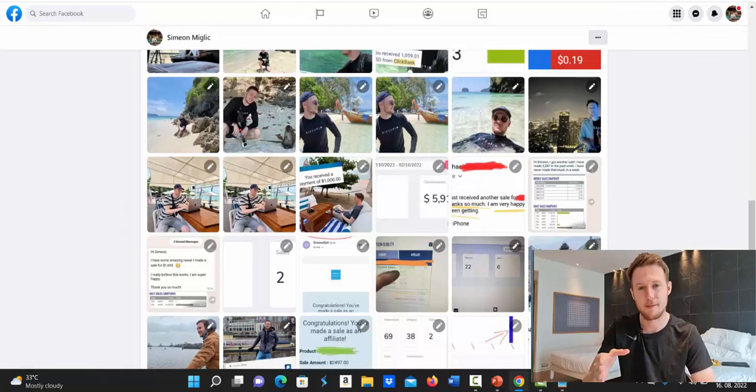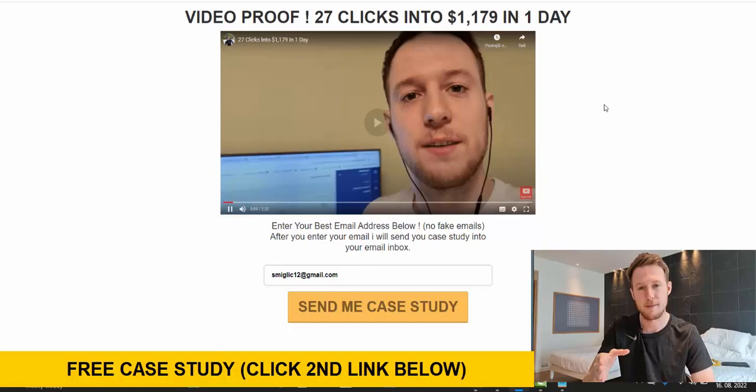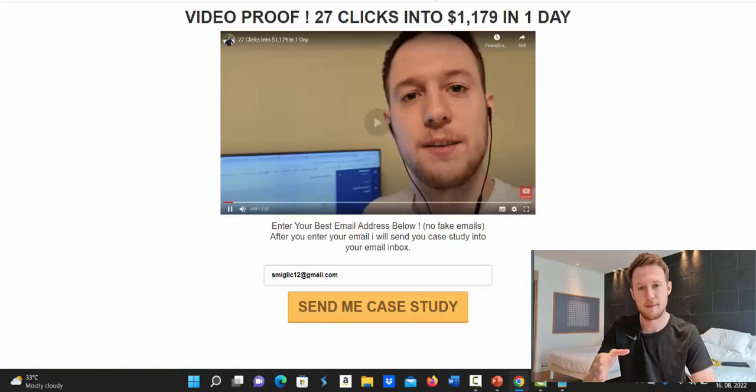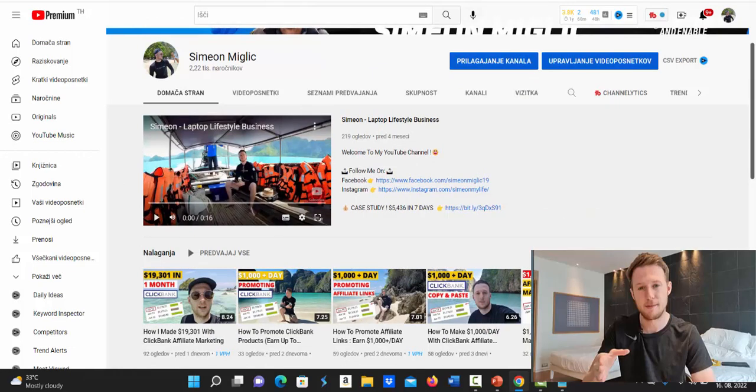If you'd like a free case study where I show you how I turned 27 clicks into $1,179 in one day, click the second link under this video in the description. Enter your best email address, click 'Send Me Case Study,' and I'll forward it straight to your inbox. Also, if you're brand new to my YouTube channel, smash that subscribe button for more trainings and coaching on affiliate marketing, Clickbank, and how to do Google Ads to make a pretty good income with this strategy.